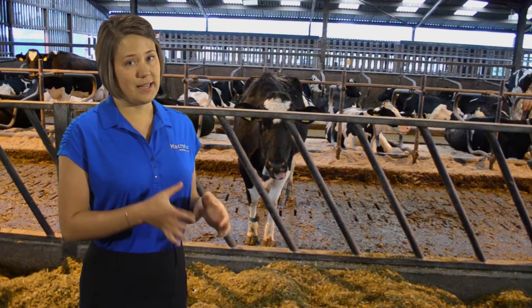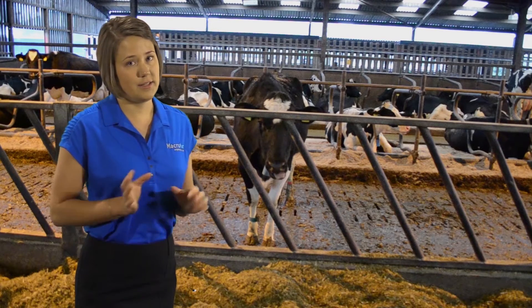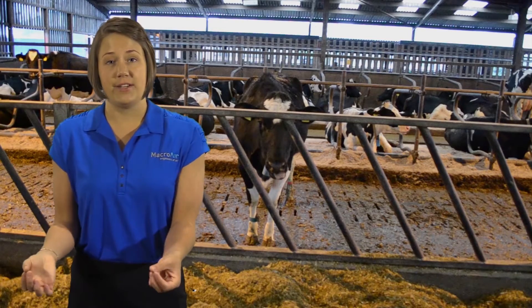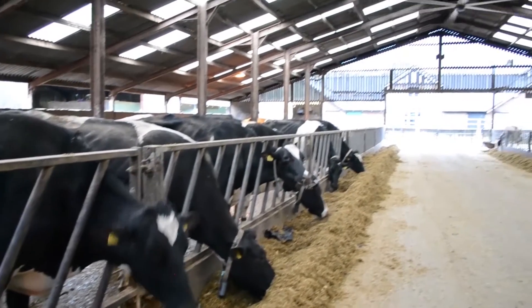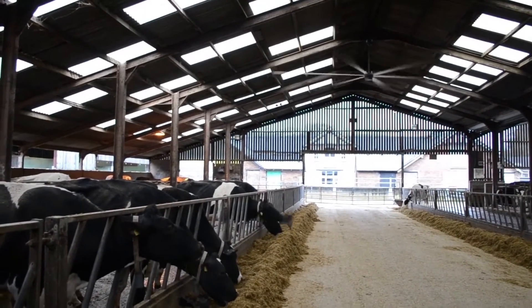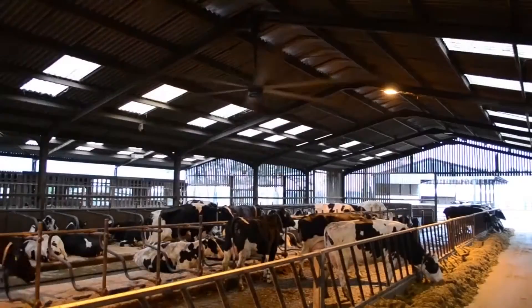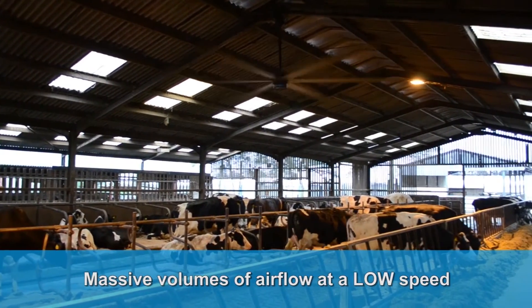The University of California Davis' Animal Science Department was looking for an alternative cooling solution. UC Davis reached out to a group of engineers for assistance solving this problem. Their solution was to engineer the high-volume, low-speed fan. The HVLS fans delivered an all-encompassing airflow throughout the holding pens and feeding areas, at massive volumes and low speed.